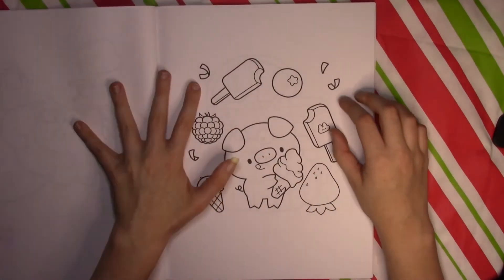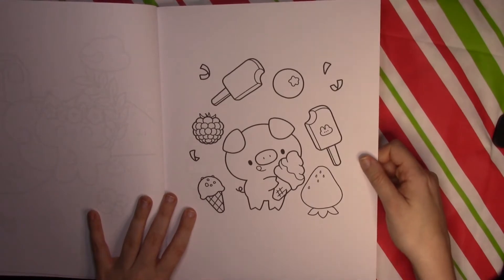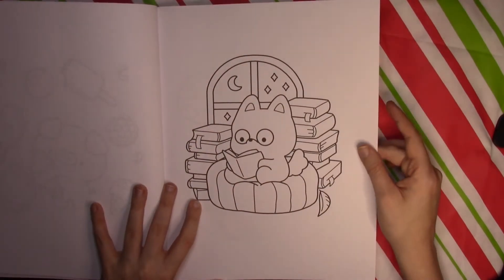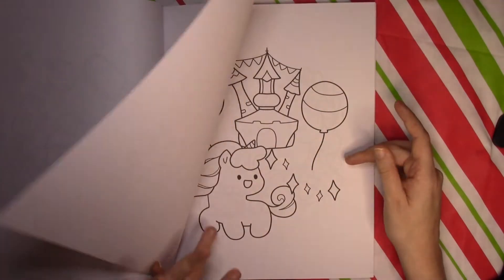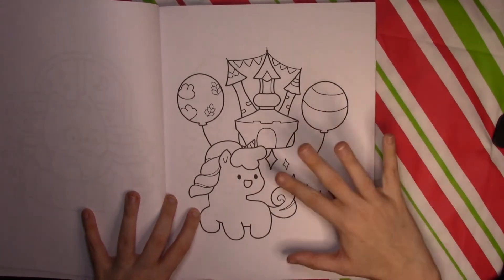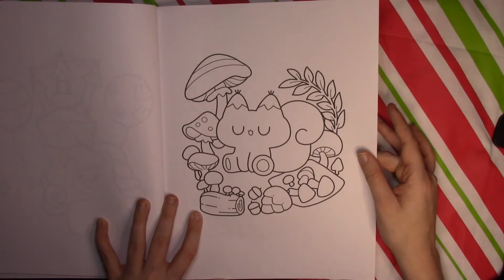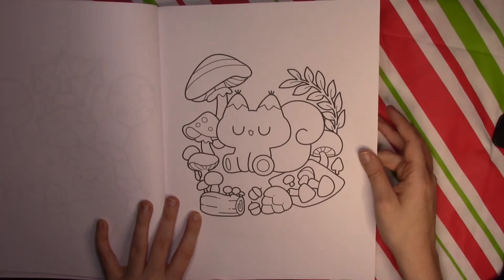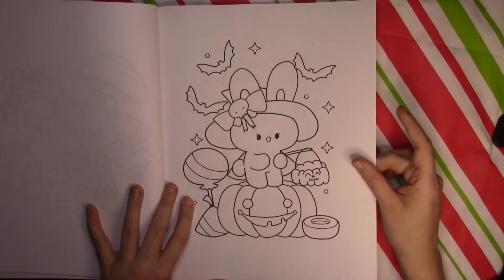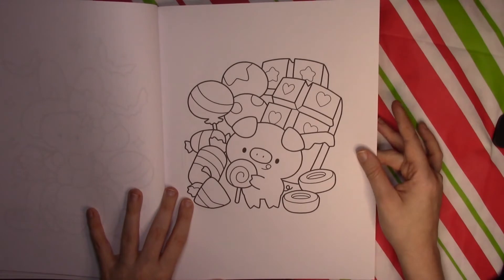We've got a pig here with all the desserts, a little fox or little wolf, a reading unicorn. I like this book — it's simple and easy. I do like to color some simple stuff sometimes; I just want to lay down some color and not really think about it, so this is a good book for that. We've got a little Halloween page with this bunny here.